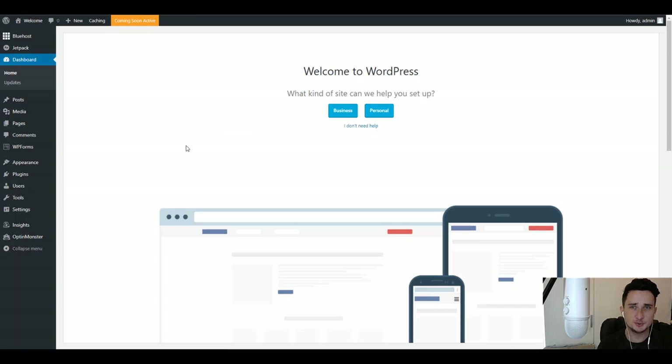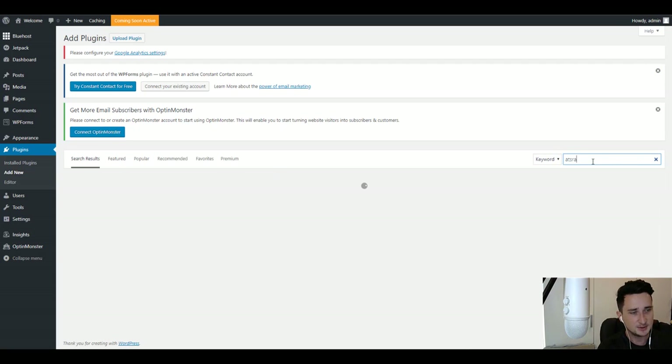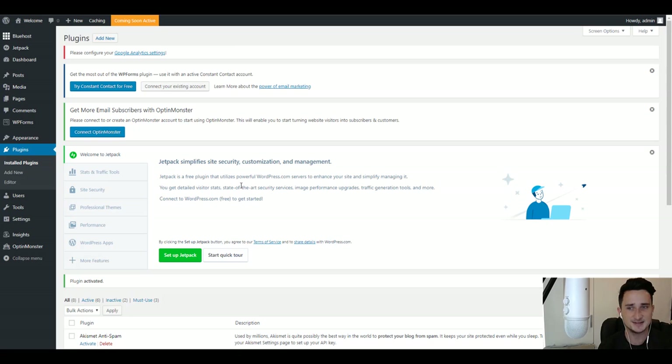The next step is to install some plugins. Click on Plugins, go to Add New, and search for Astra. We're going to install the Astra Starter Sites plugin right here — just click Install Now. Once it's installed, click Activate. Our Astra Starter Sites plugin is now installed and activated.